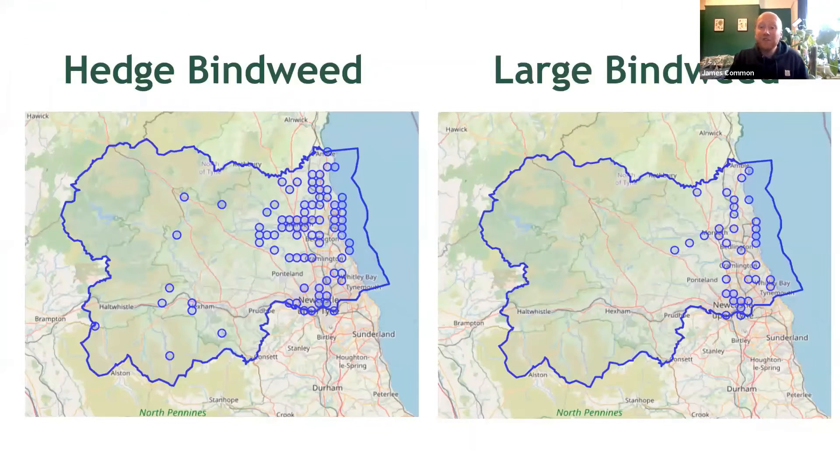Here we have iRecord maps for the two species we've discussed so far. As you can see both are rather common, and likely more abundant than these maps suggest, as they're just taken from iRecord. It's interesting to note, however, that large bindweed occurs mostly in urban areas towards the coast — but perhaps not surprising given its status as a garden escape.